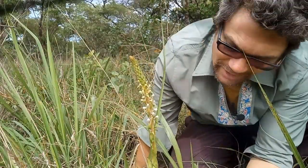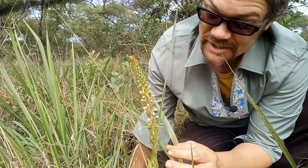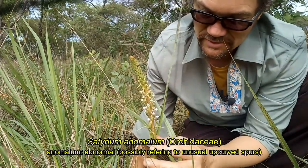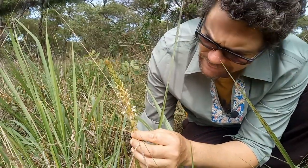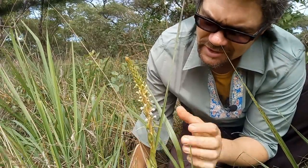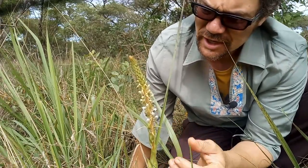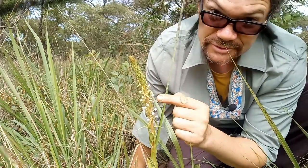Here we have this little member of the orchid family. This is Soterium anomalum. These flowers do not stand out exceedingly well — they're quite small. But the kind of pearly white color of them is quite nice. They do range from greenish to purplish to whitish like this. Very easily recognizable with the spur.